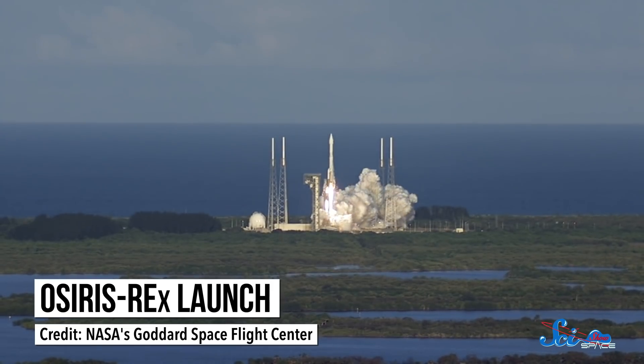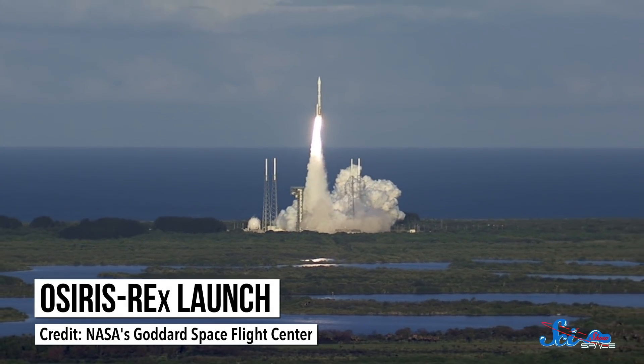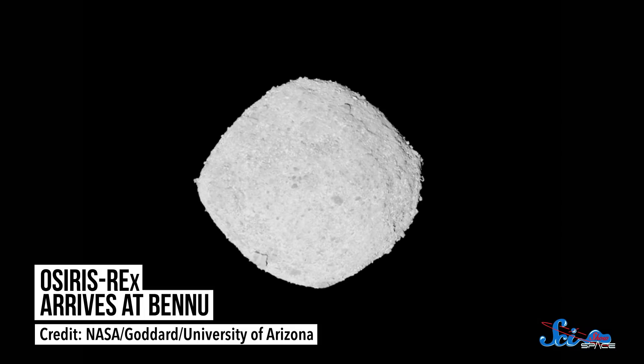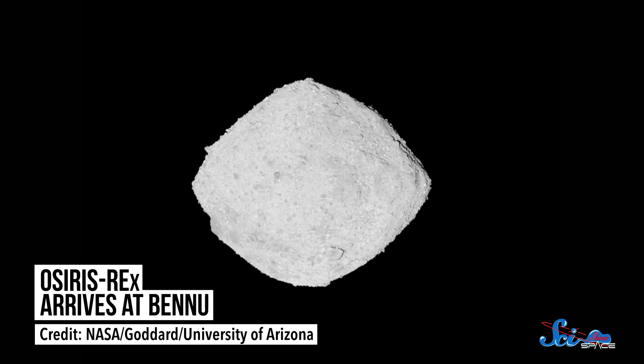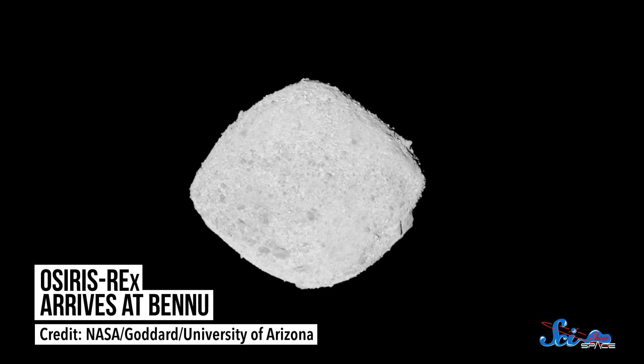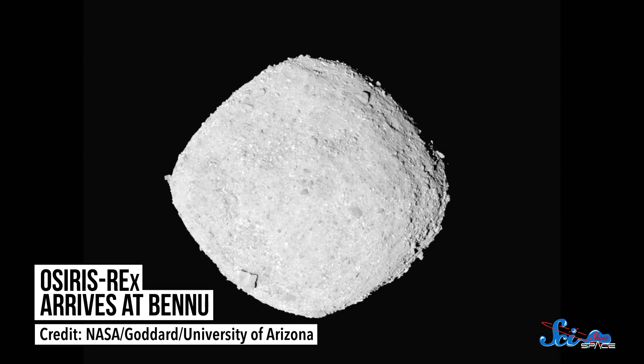OSIRIS-REx was built to learn more. The spacecraft launched in 2016, and it spent the last two years traveling through space, and for a couple of weeks, looking for other nearby asteroids. It snapped its first photo of Bennu in August of this year, and on Monday, it finally arrived. This mission may not have been as much of a nail-biter as last week's Mars landing, but getting a spacecraft to orbit a tiny asteroid billions of kilometers away is pretty impressive in a whole different way.